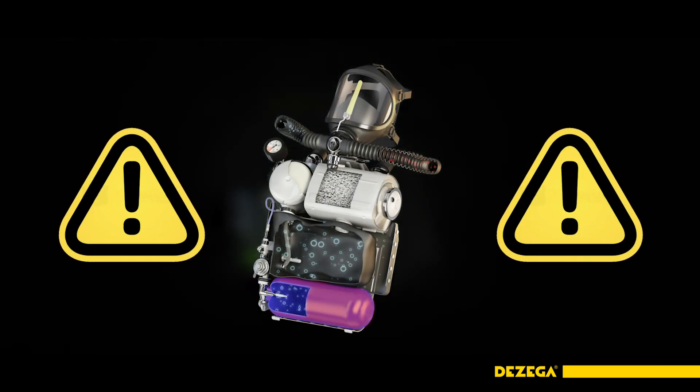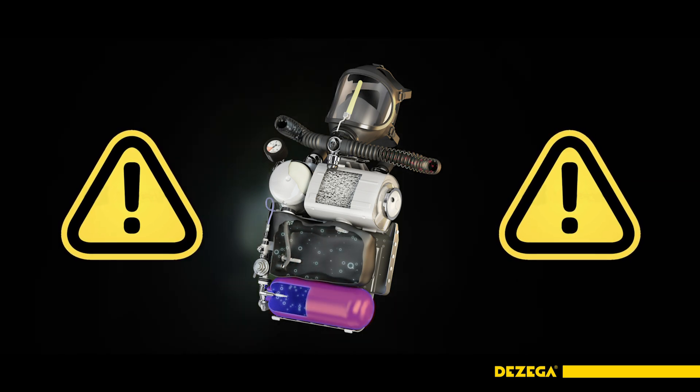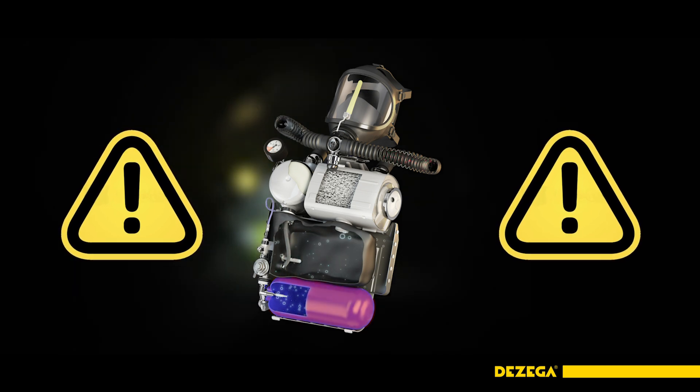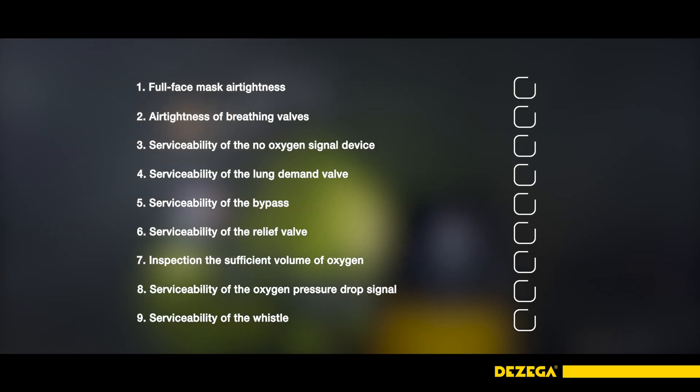Caution: after putting on a mask or using a mouthpiece with a nose clip, you breathe due to the residual air in the breathing bag of the apparatus, and the oxygen in the breathing mixture decreases. After donning and before using the breathing apparatus, perform its overall inspection to determine the capability of the main nodes.